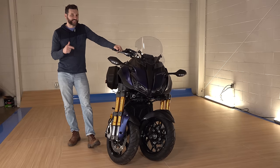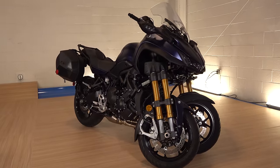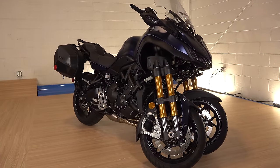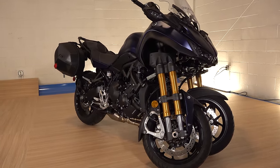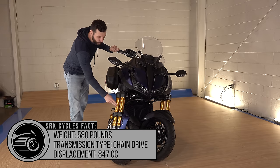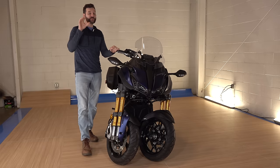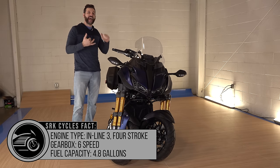This is the 2019 Niken GT. They actually started showing videos and promoting the bike in late 2017, but didn't start selling them until 2018. They made this in two colors: blue with gold forks, and black with blue forks. And in 2020, they're coming out with a red and a gray model.